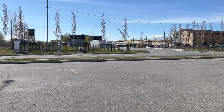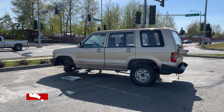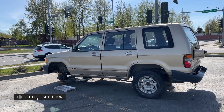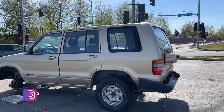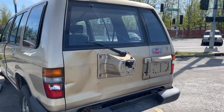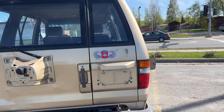This Isuzu Trooper has been sitting here all winter. I remember about three weeks ago it was still sitting on tires. I came to Home Depot today to do some shopping and noticed that somebody — some people — have started removing parts.